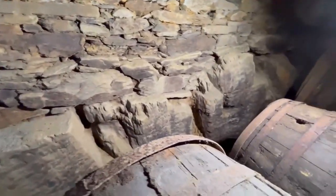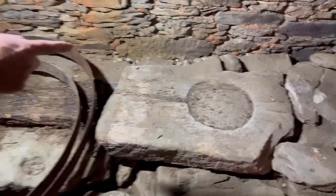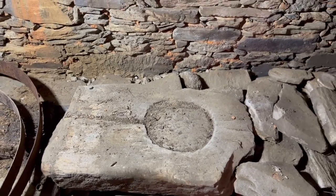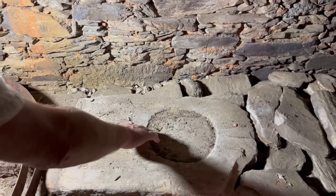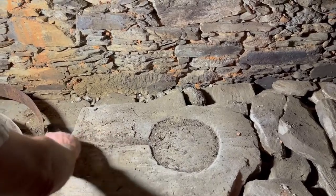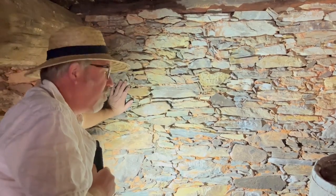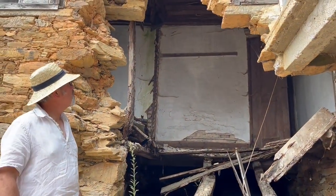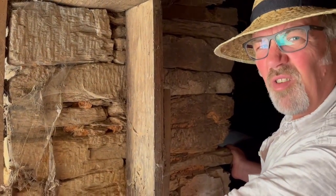Behind these barrels you can see this room is cut into the bedrock. We found this old grinding stone — we're not entirely sure what it was used for, but it was definitely used for grinding something, and then the oil or liquid would have run out through this groove. The walls in this house are all about 70 centimeters thick.